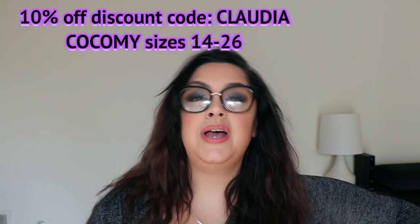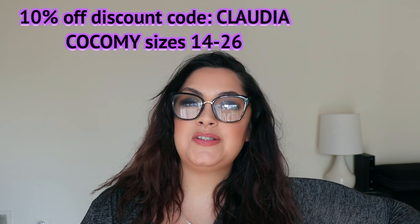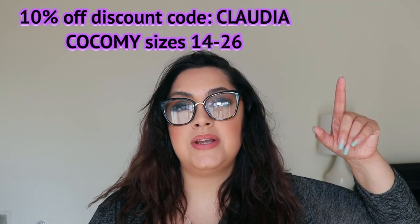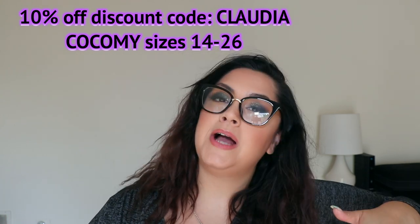Hello my loves and welcome back to my channel and welcome to another Kokomai plus-size haul. Today's video is sponsored by Kokomai. I do have a discount code that is 10% off — code Claudia. All the links to my pieces will be in the description box below.